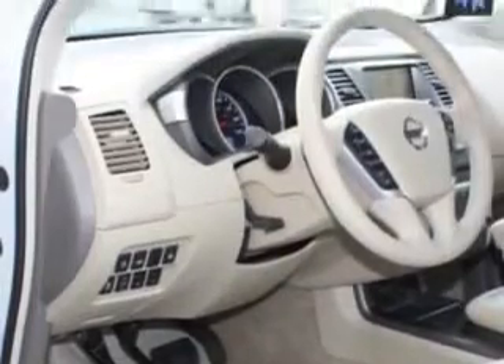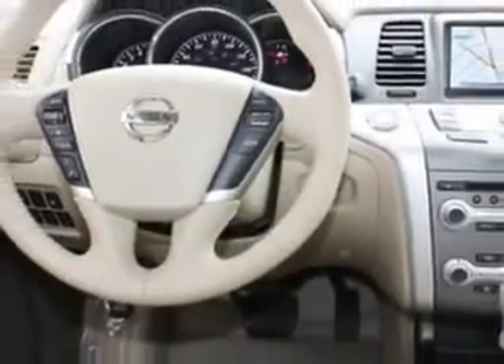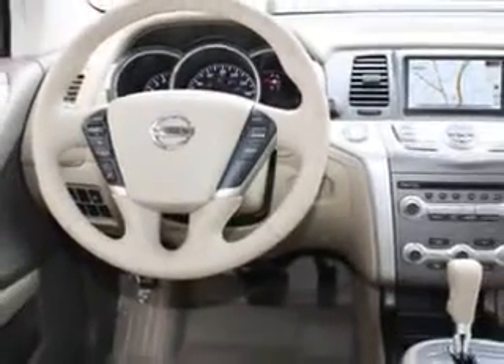home link system, air conditioning, vanity mirrors, side impact door beams, vehicle stability assist, tire pressure monitor, and much more.